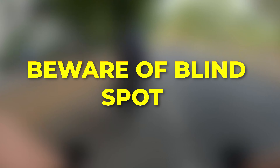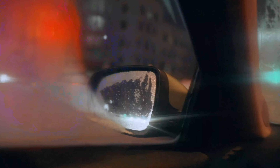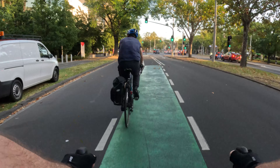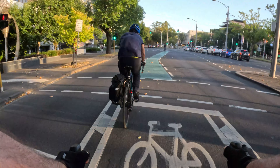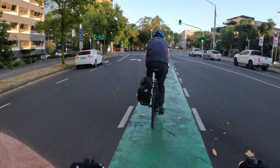Tip 9: beware of drivers' blind spots. As a cyclist, it's essential to keep in mind that cars have blind spots which could prevent drivers from seeing you. This is often at the driver's 4–5 o'clock or 7–8 o'clock position as they're sitting down. Keep an eye on the road ahead to anticipate any erratic movements.